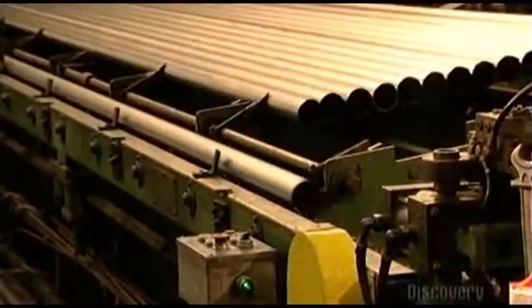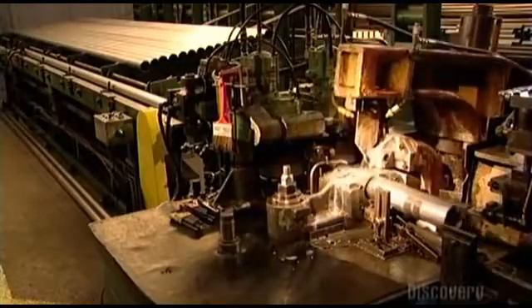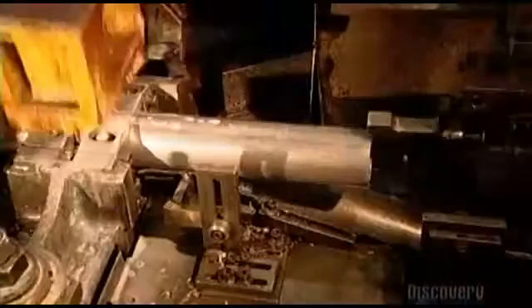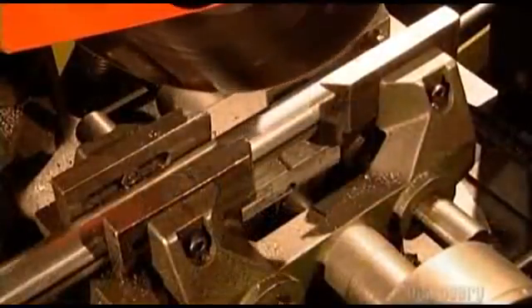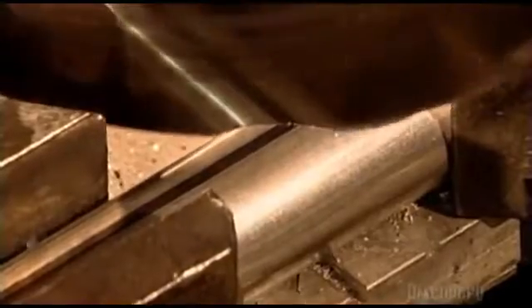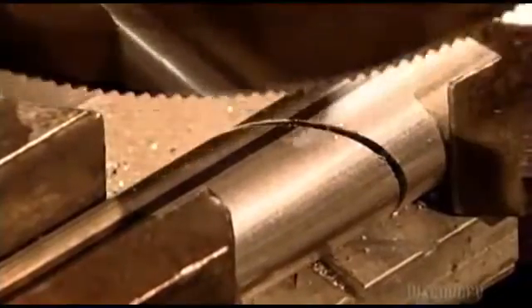A long steel tube tumbles to automated blades, which score the tube crosswise to prevent denting, and then cut it to produce smaller tubes that go inside a muffler. A circular saw descends on another tube to make a tailpipe. Its length depends on the type of muffler being made.